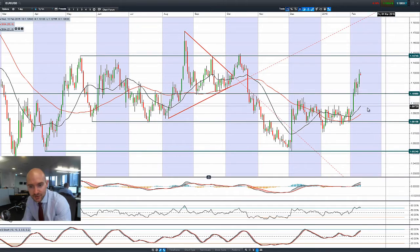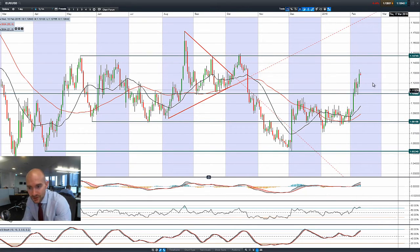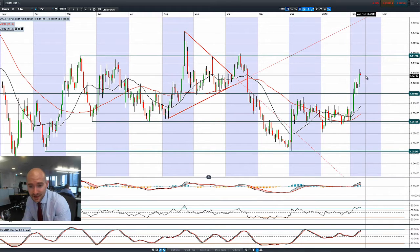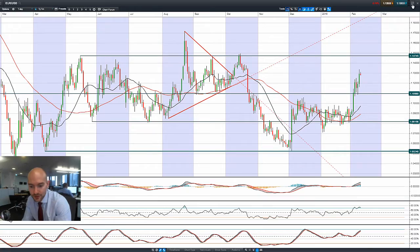EUR/USD had a particularly good day yesterday. 1.14 is the potential resistance, and we're currently in between two ranges at 1.13, with 1.11 being the potential support — slap bang between two ranges, which makes it a little harder to trade. Looking at the RSI, the 70 level is right here, and we've just slightly ticked below that level, which gives you a bit of an idea of where we are.